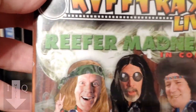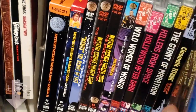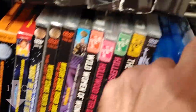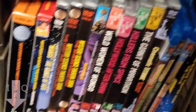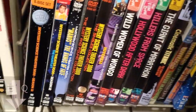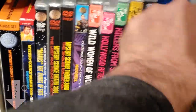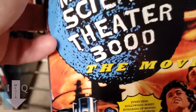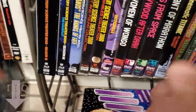Here's some of the RiffTraxx stuff — there's Riffing for Madness. I have a few on DVD and a bunch on computer. And down here is the Mystery Science Theater movie that came out in '96 — I think '96. I wasn't able to see it in theaters.